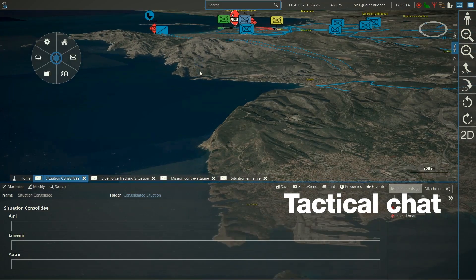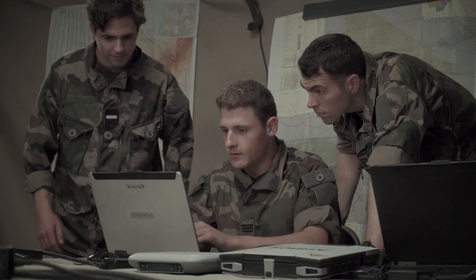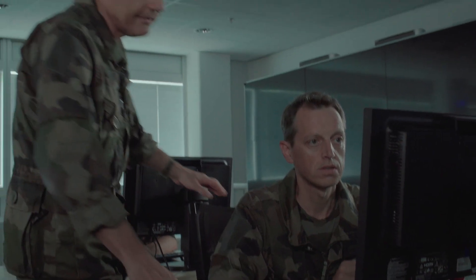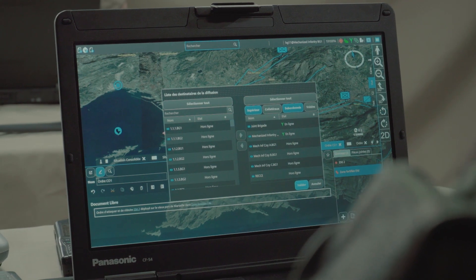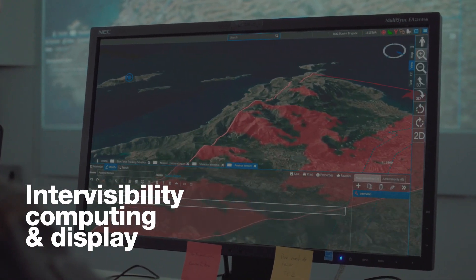Tactical C2 provides enhanced tools for terrain analysis by presenting in three dimensions the lines of approach, advantageous locations, key action areas, and terrain suitability for maneuvering and inter-visibility locations from different observational points.